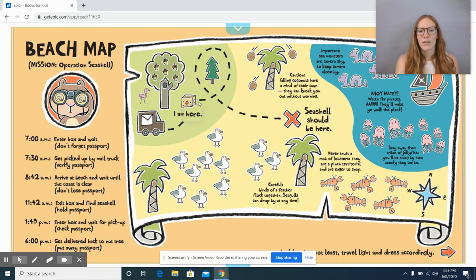All right, I am here. Looks like he's going to go around this tree and the seashell should be here, but there are a lot of things he needs to be careful of. Careful! Birds of a feather flock together — seagulls can drop by at any time. Caution! Falling coconuts have a mind of their own; they can knock you out without warning. Important! Sea monsters are camera shy, so keep camera close by. Ahoy matey! Watch for pirates — they'll make you walk the plank. Stay away from tribes of jellyfish; you'll be stung by how sneaky they can be. Never trust a mob of lobsters — they are pinched, territorial, and eager to snap. I'm making a connection here — what do you notice about all the things listed on this map? I agree — he mentioned them in the beginning of the story, right? These are all things he does not want to get stuck with.